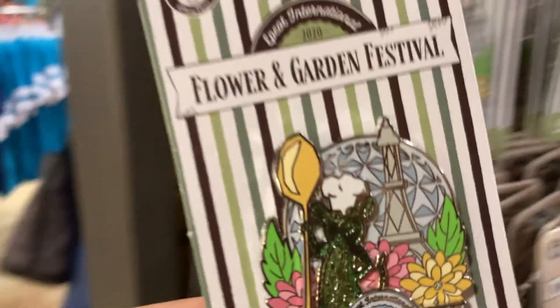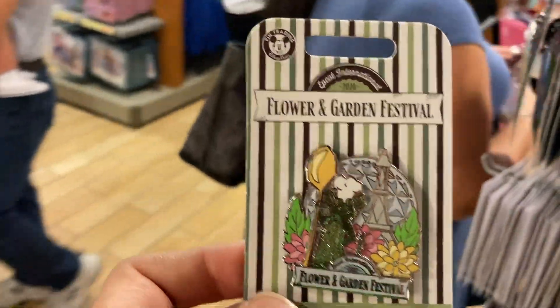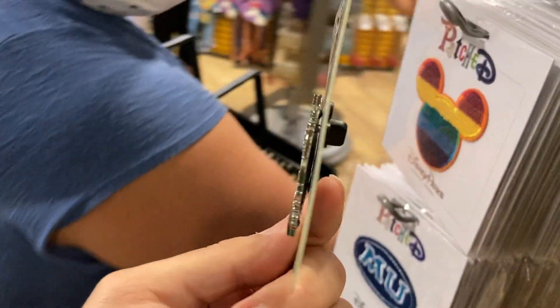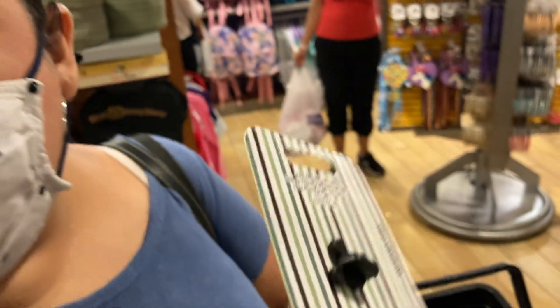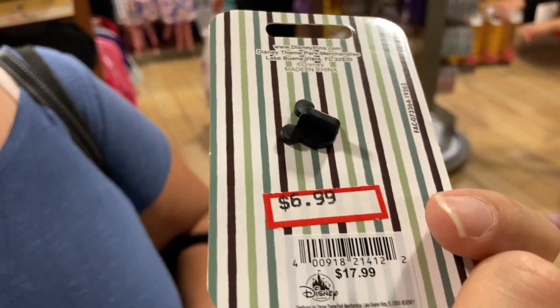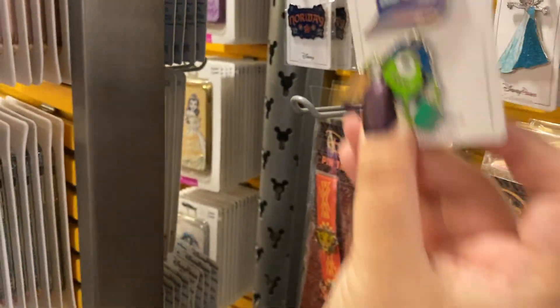They got the Flower and Garden Festival — look at this one, baby. From the festival we just recently did. How cute! How much is he? The regular price is $17.99. Got some more pins over here — it says 'price as marked,' so these are regular price.